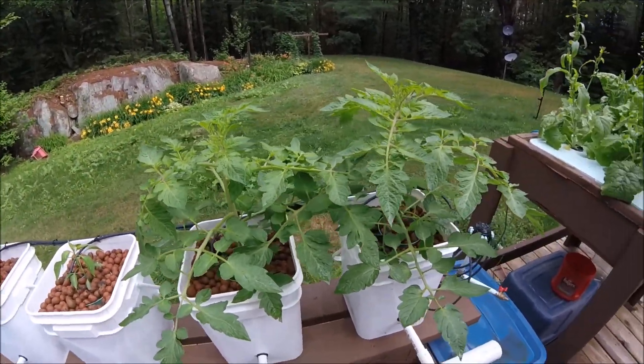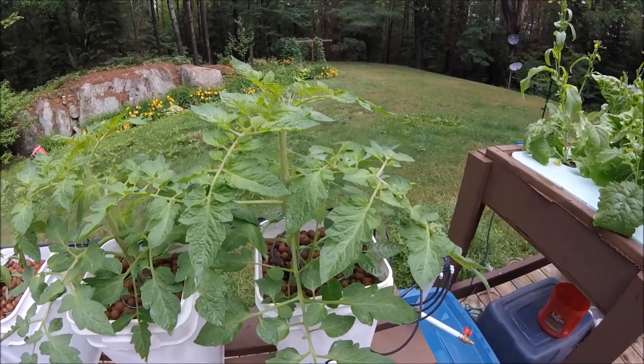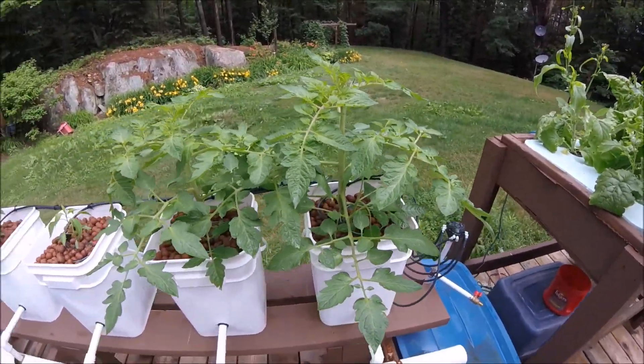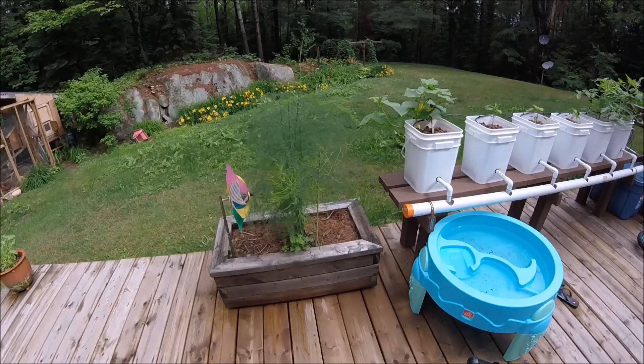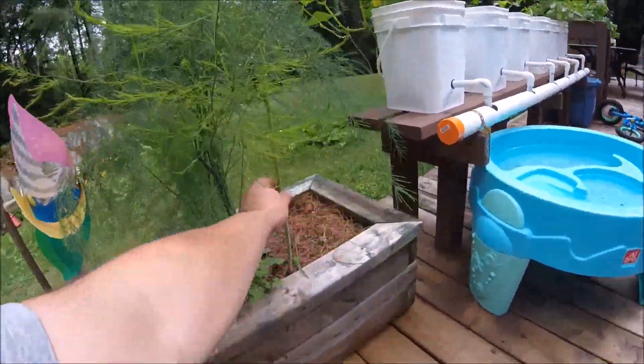Peppers are starting to come along — they're definitely behind the ones in the dirt, but when I planted them out here they were only about an inch and a half tall. They probably shouldn't have been planted out yet, but they are doing all right.